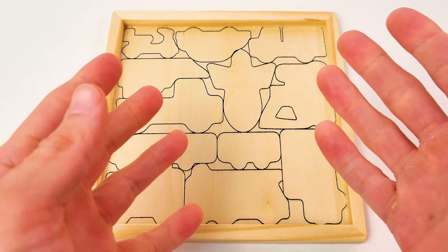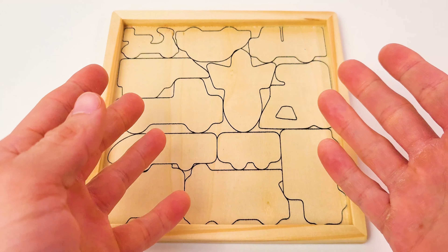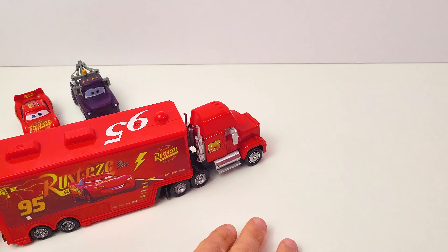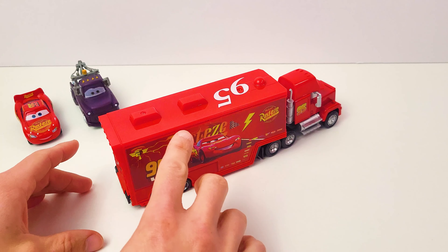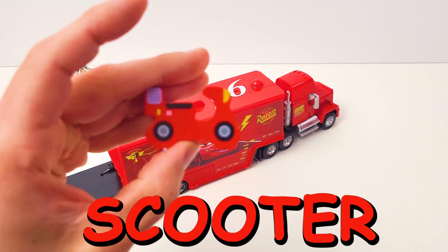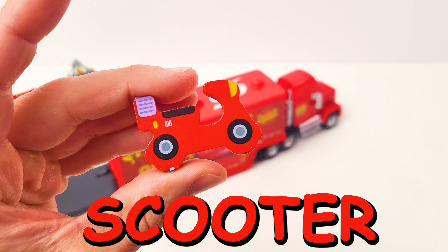Oh no, where have all my vehicles gone? Can you help me find them? Let's go! Hey, it's Lightning McQueen, Tow Mater, and Mac. Let's see if anything is in Mac's trailer. Yeah, there's our red scooter! Perfect, let's place that here.